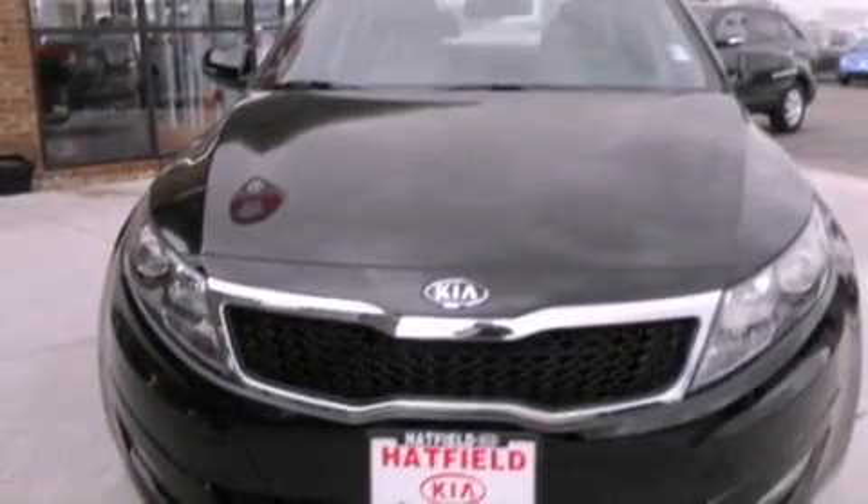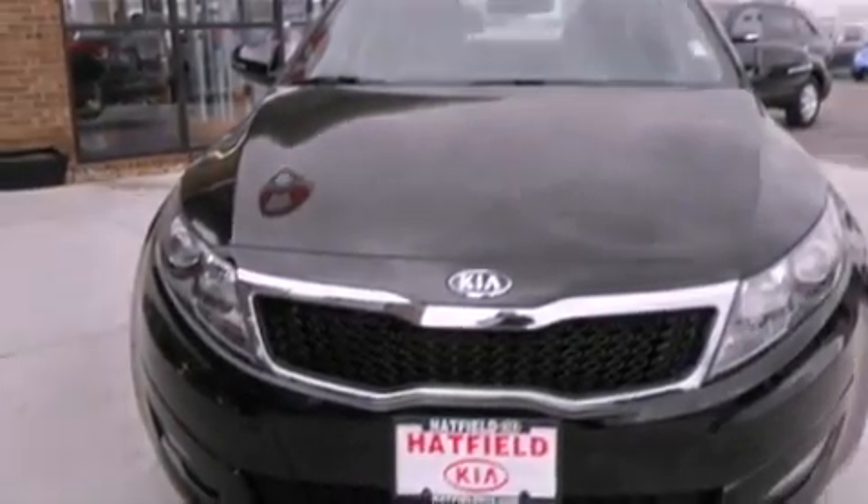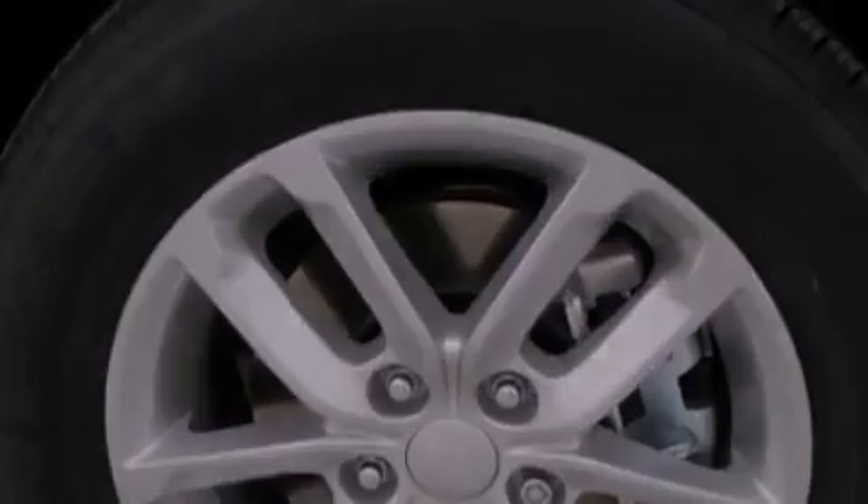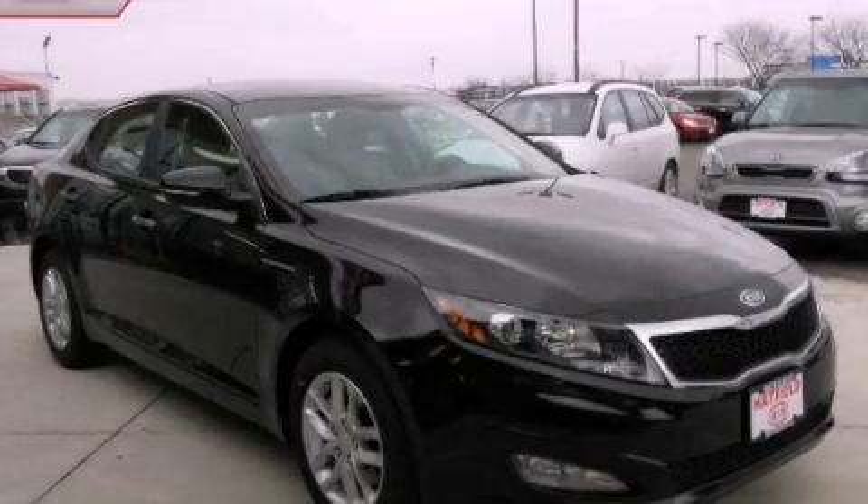With an EPA estimated rating of 35 miles per gallon on the highway, you won't be making frequent trips to the gas pumps. Stop by today and test drive this automobile for yourself.